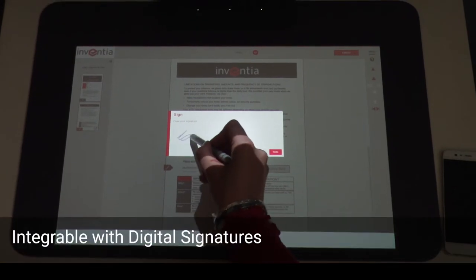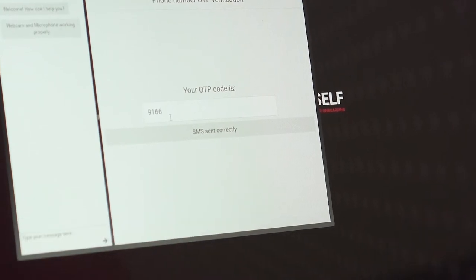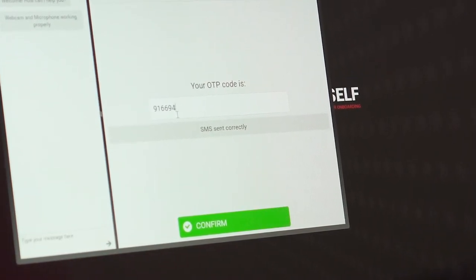At the end of the session, it is possible to allow the digital signature of the client, thanks to the Smart Contract module, or using their profile for subsequent authentications.